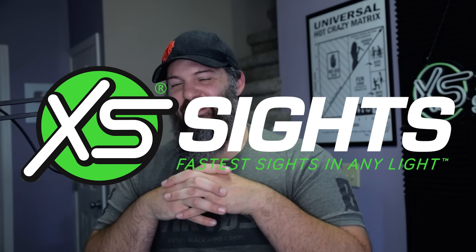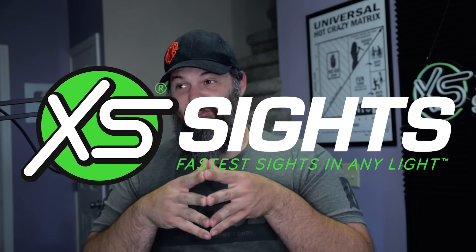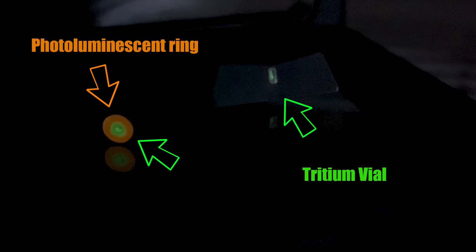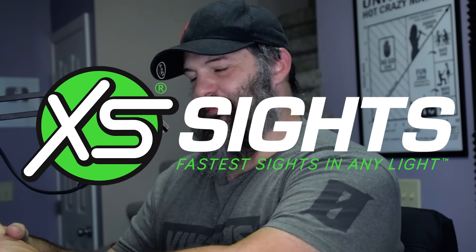Today's video is brought to you by XS Sights. I've been using XS for almost a decade now, and I'll admit that when I first started being introduced to XS Sights I didn't get it. It wasn't until I took a force-on-force low-light class that I was like, 'Oh, there's no other sight in the world — this is what we have to use,' and I've been using them ever since. They've got a whole bunch of profiles that will fit your needs. I personally use their big dot sights. They have an Independence Day sale running from July 1st through the 8th, so make sure you go out there and stock up on your night sights. Special thanks to XS for making today's video possible.